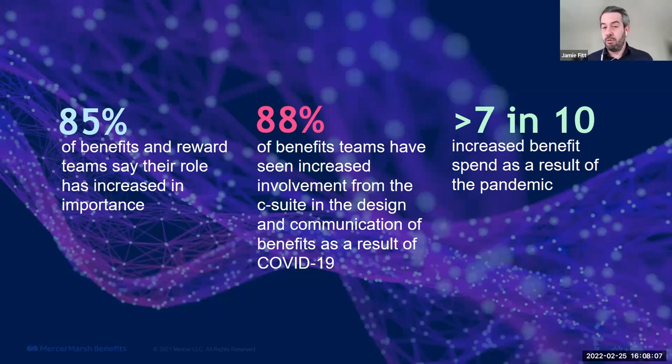Whilst this is brilliant for the industry, we believe that into the future, all companies that have invested in benefits and wellbeing over the past 12 to 18 months will face an increased demand from their boards for analytical return and ROI in order to keep the funding going. We'd see that as one of the next challenges.